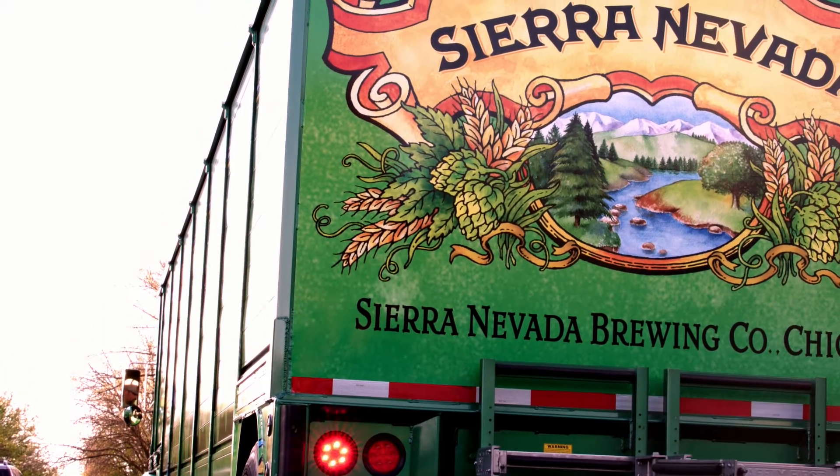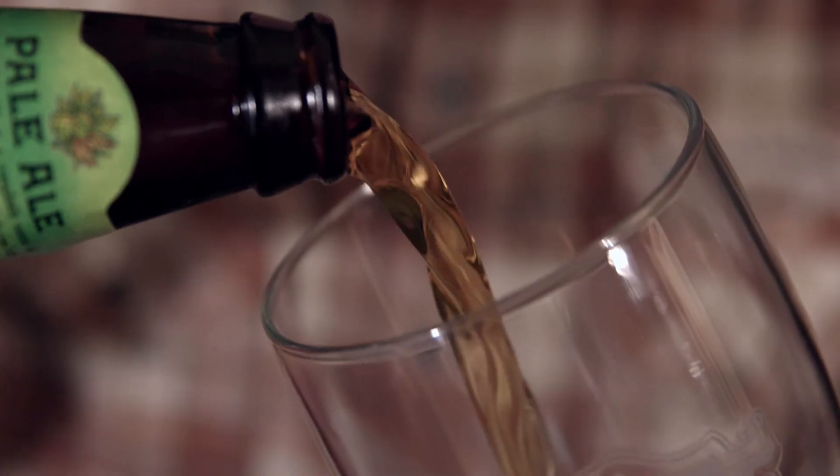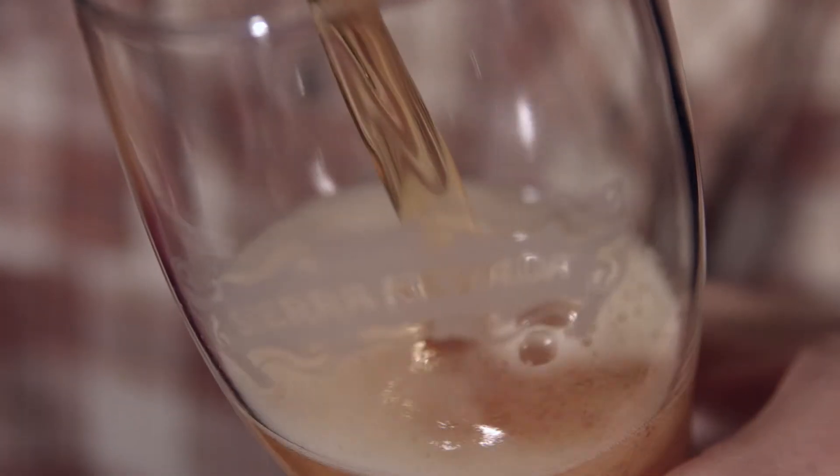Here in Chico, approximately one in four beers sold are brewed at Sierra Nevada. It only takes 2.8 minutes for one bottle to be rinsed, filled, capped, and labeled — which is about the amount of time it took you to watch this video.